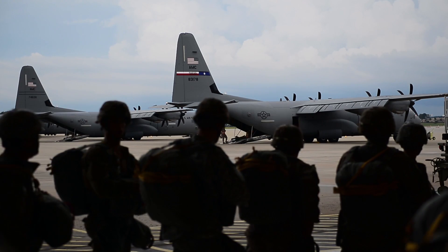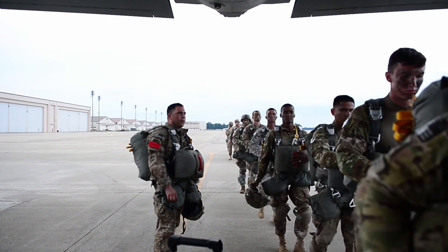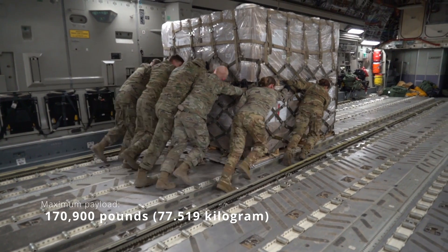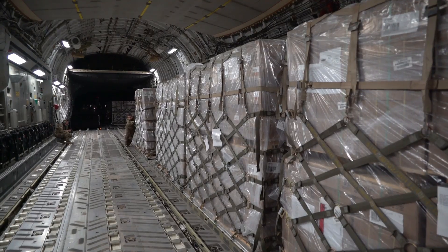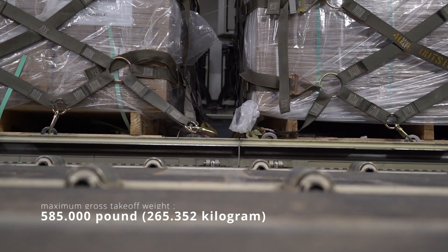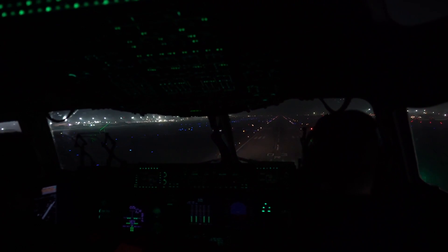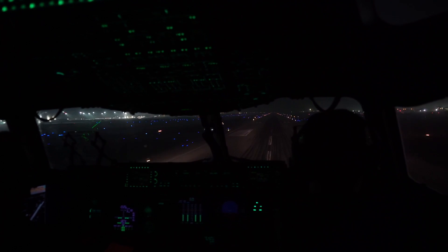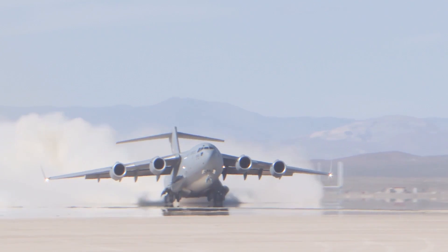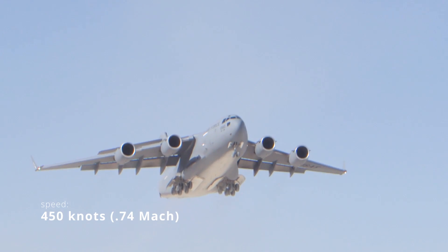The C-17 is designed to airdrop 102 paratroopers with their accompanying equipment. Maximum payload capacity of the C-17 is 170,900 pounds and its maximum gross takeoff weight is 585,000 pounds. With a payload of 164,900 pounds and an initial cruise altitude of 28,000 feet, the C-17 has an unrefueled range of approximately 2,400 nautical miles. Its cruise speed is approximately 450 knots, 0.74 Mach.